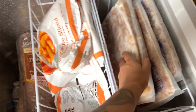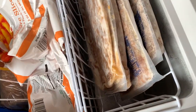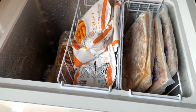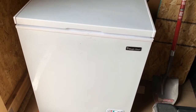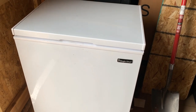Everything is still rock hard frozen. Everything looks good; nothing's been spoiled. I'm very pleased with this — we do need to get it a lot fuller, but I'm really pleased. It's still very cold. Running a freezer on solar is completely possible.